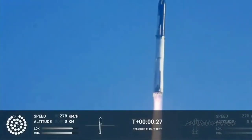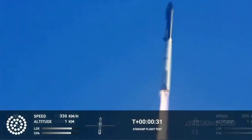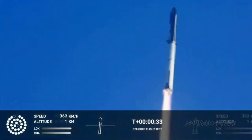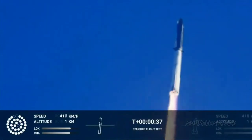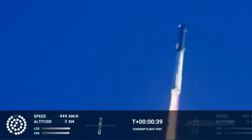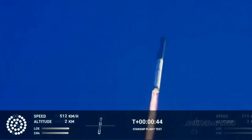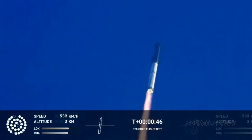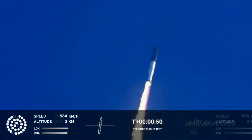Booster after chamber pressure is nominal. Two plus forty-three seconds under the test flight of the inaugural Starship vehicle. Tower clear to liftoff. The callout reports first-stage engines nominal. What a sight from the ground cameras at Starbase. We're flying at twice the thrust of the Saturn V heading to space.